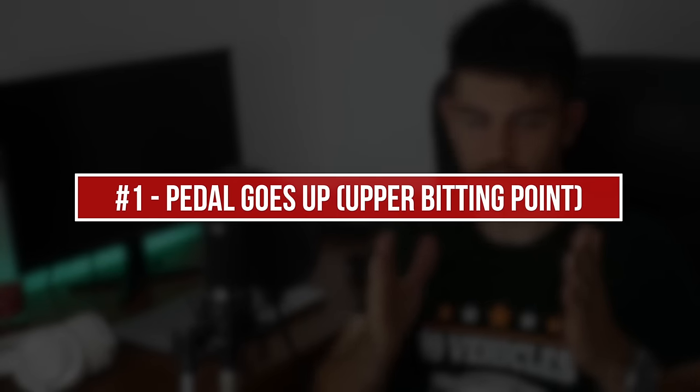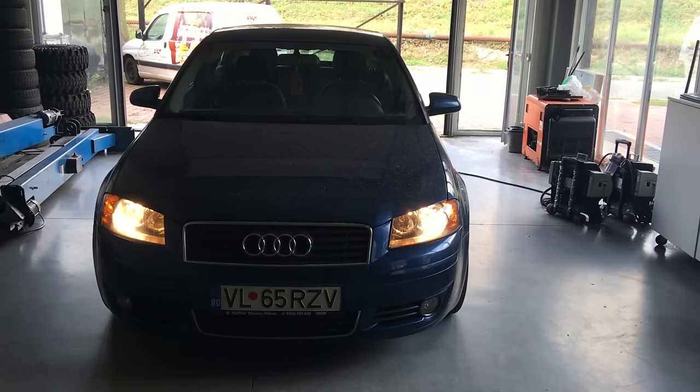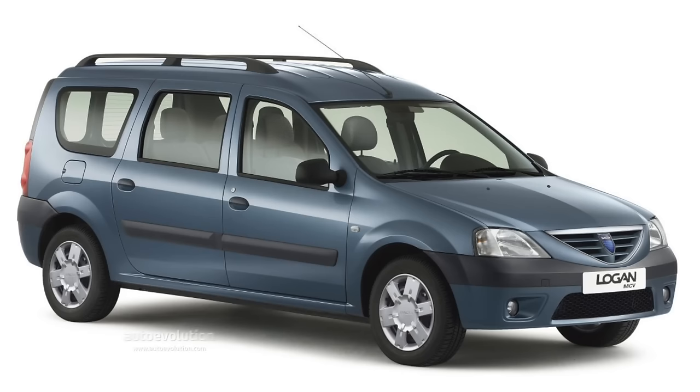Sign number one: the clutch pedal engaging point goes up. If you press the clutch pedal and nothing happens — it doesn't engage until the top of the clutch pedal travel — it means the clutch needs to be replaced. The engaging point is different for every car. Most cars engage at the middle, but some are lower and some are higher. For example, my Audi engages around the middle, but a brand new Suzuki will be lower, and a Dacia Logan or anything from Renault will be higher.